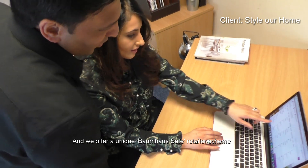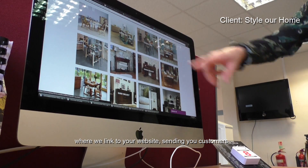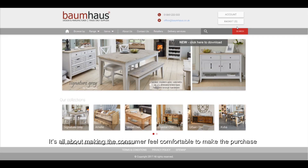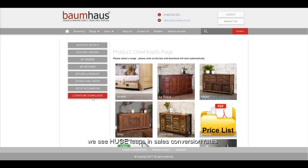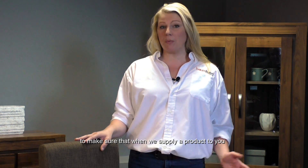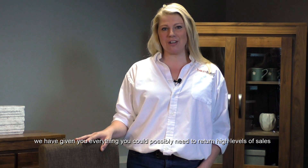We offer a unique BAM House Safe Retailer Scheme, where we link to your website, sending you customers, and enhancing your website's optimisation. It's all about making the consumer feel comfortable to make the purchase, and once we successfully achieve this, we see huge leaps in sales conversion rates. This is just some of the work that we do behind the scenes, to make sure that when we supply a product to you, we've given you everything you can possibly need to return high levels of sales.